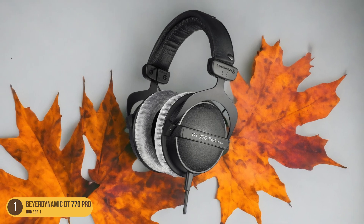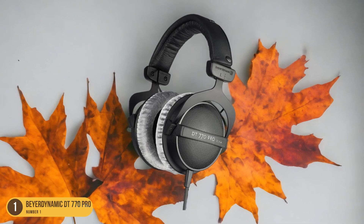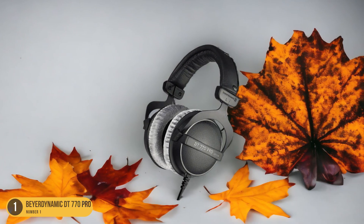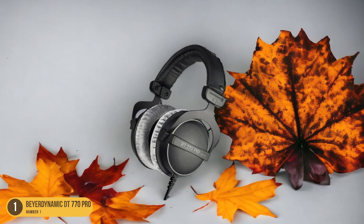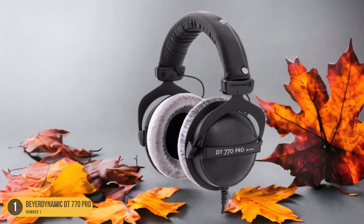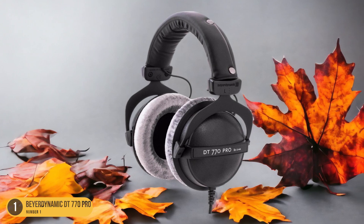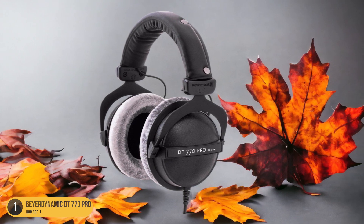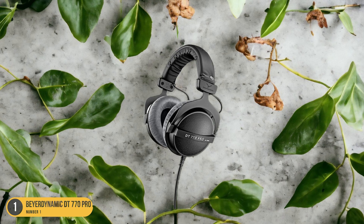The DT770 Pro Headphones provide a comfortable fit for long mixing sessions, thanks to their soft, replaceable earpads and adjustable headband. Durability is another key feature of the Beyerdynamic DT770 Pro Headphones, ensuring that they can withstand the rigors of daily use in a studio environment.